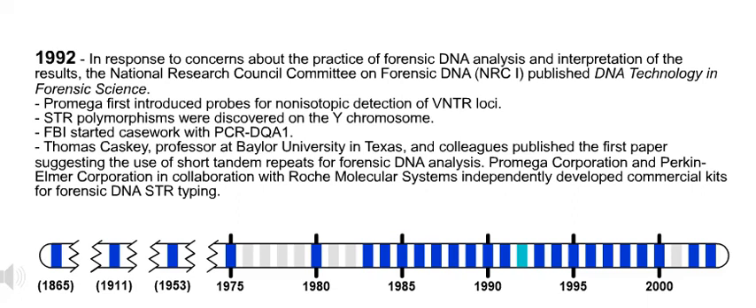Also in 1992, STR polymorphisms were discovered on the Y chromosome. Also in 1992, FBI started casework with PCR-DQA1. Thomas Kassai, professor at Baylor University in Texas, and colleagues published the first paper suggesting the use of short tandem repeats for forensic DNA analysis. PROMEGA Corporation and PerkinElmer Corporation, in collaboration with Roche Molecular Systems, independently developed commercial kits for forensic DNA STR typing.